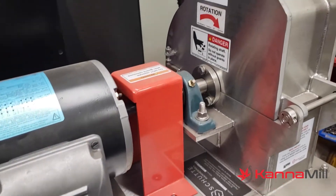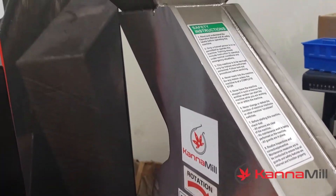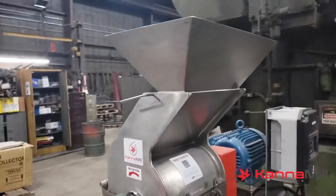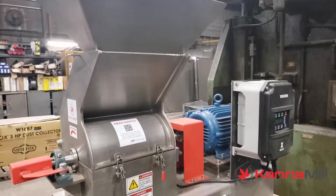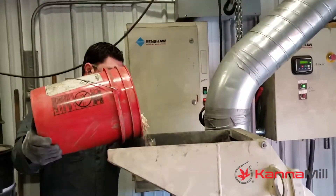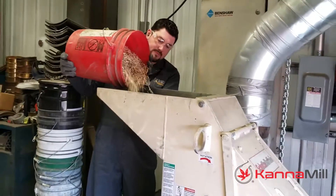In 2016, we built on our nearly century's worth of experience with the launch of the Canamill product line. Developed in partnership with extractors and processors across the country, the Canamill line of equipment is optimized to produce uniform particle size from delicate, fibrous plant material. Our focus then, and still today,